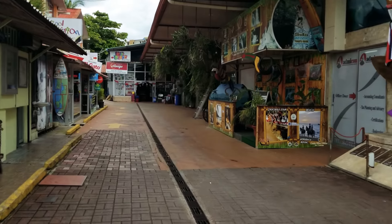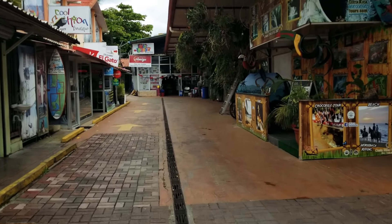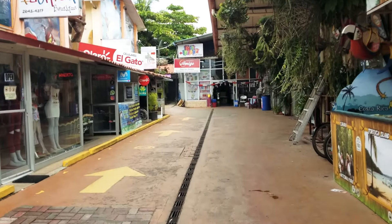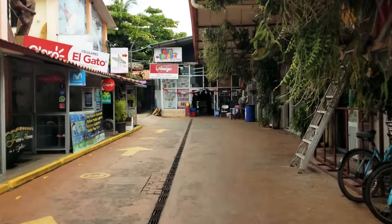It's sort of like a dollar store, but nothing's for a dollar. You won't find anything for a dollar here.